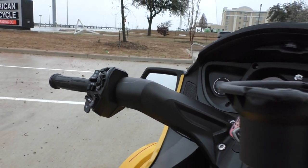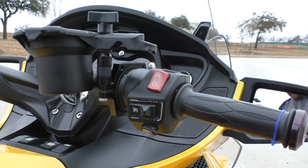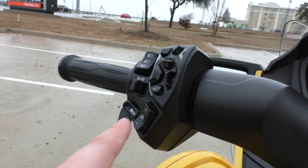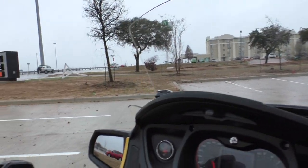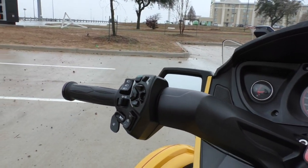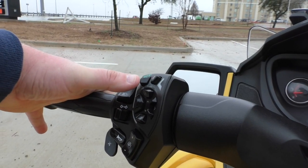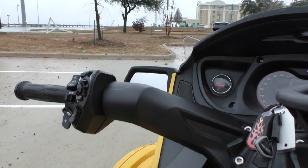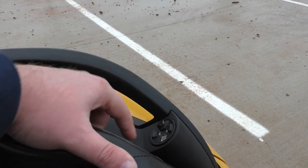It's got a lot of nice creature comforts: electronic cruise control, a push-button adjustable windscreen that goes up and down with the push of a switch, a stereo system, and an economy mode which really helps with fuel consumption on long trips. You've got heated grips for both the driver and the passenger.